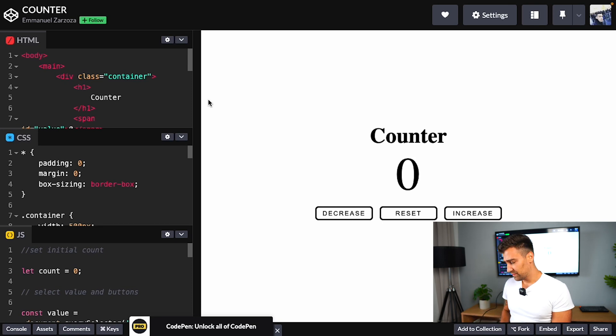This is a counter app — very simple. You can increase and decrease a number. My students are making something very similar. As you can see, I'm increasing the number and decreasing it. And also, if the number is above zero the color is green, and if the number is below zero the color is red.